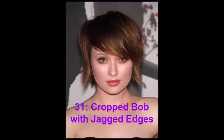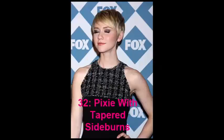No. 31: Cropped Bob with Jagged Edges. The easiest way to compensate for the roundness of your face is to create added volume on top. Emily Browning's cropped bob is a cute short hairstyle that looks fresh and unhackneyed thanks to its razored edges, beautiful two-tone brown hair color, and the flattering effect of short tousled locks.